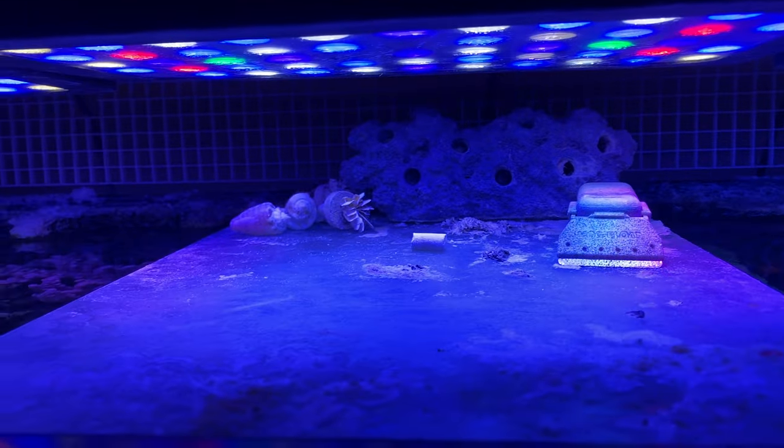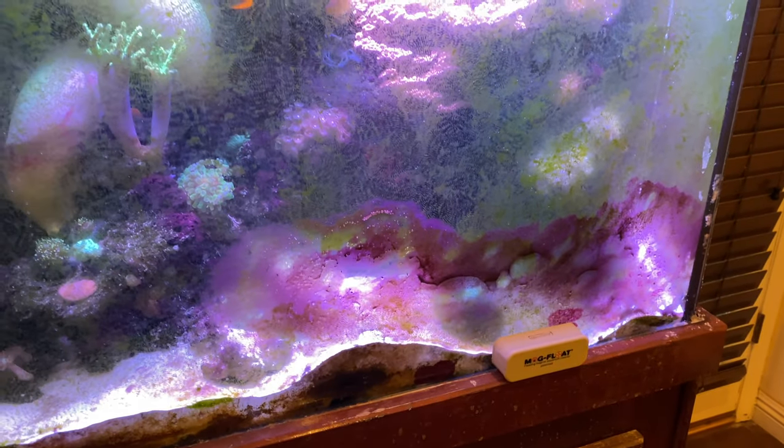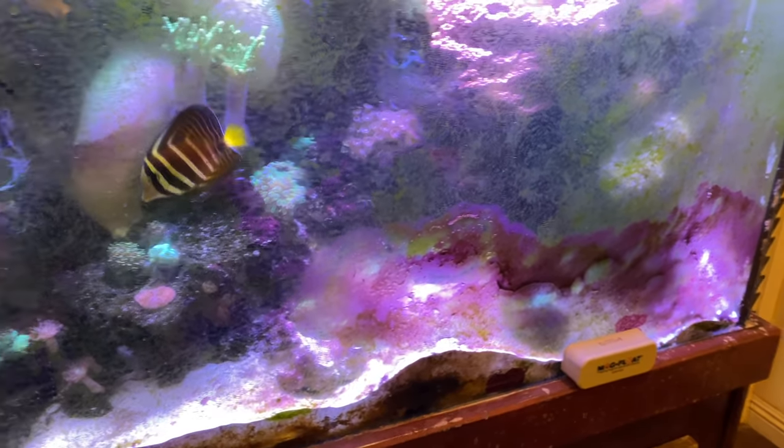I've been busy. People always say, how do you let your tank get like this? Well, I've just been busy. The whole backside that I just saw is about an inch of salt creep, so we're going to get into that. I've got a bunch of algae and it looks like red slime around there. We're going to have to take care of that — that's no good.